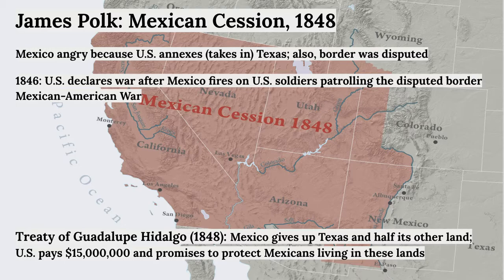That still wasn't enough for Polk. Meanwhile, down in the south, Mexico was still quite angry that the U.S. had taken Texas in. The border between Texas and Mexico was also in dispute. In 1846, U.S. soldiers patrolling along the disputed border were fired upon by Mexican soldiers, and that set off the Mexican-American War — an officially declared war that the U.S. fought between 1846 and 1848 against Mexico.